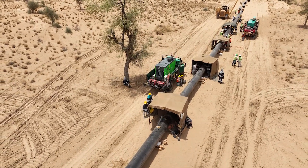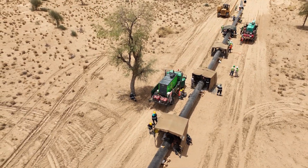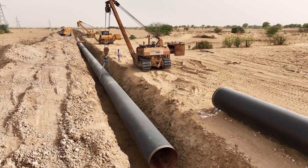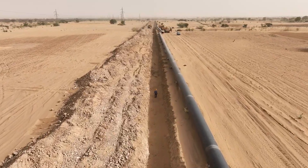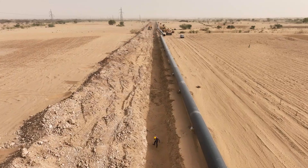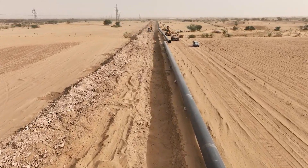To lay this pipeline, our teams had to overcome challenges like sandstorms and remote desert terrain near the borders. Our 52-inch pipeline, made of three-layer polyethylene pipes, can withstand the scorching heat of 60 to 80 degrees Celsius.